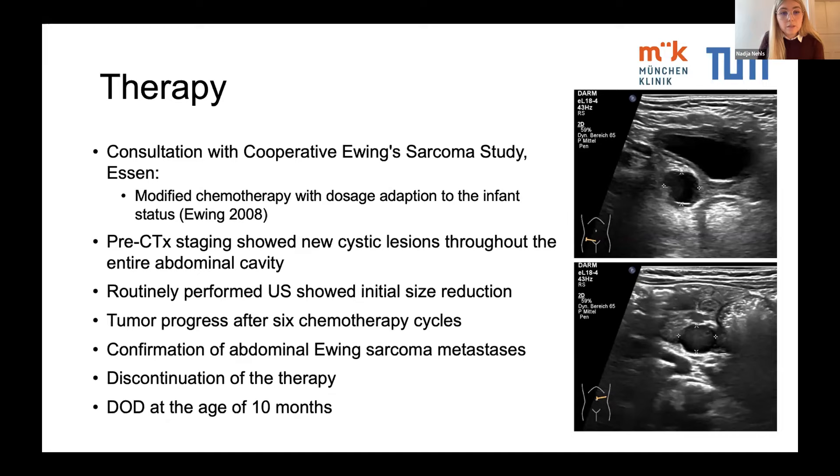Unfortunately, a pre-chemotherapy ultrasound revealed new cystic lesions throughout the abdominal cavity. Additional ultrasound was performed every two weeks, showing initial size reduction for most lesions. However, after six chemotherapy cycles, new lesions appeared indicating tumor progression. Metastases of Ewing sarcoma were finally confirmed by laparoscopic resection.